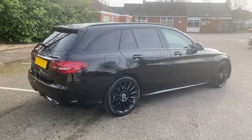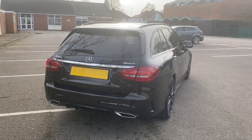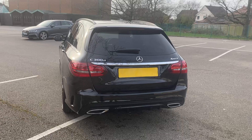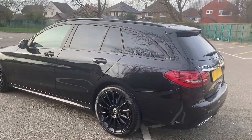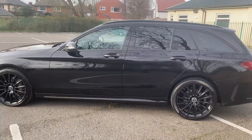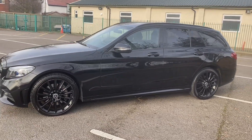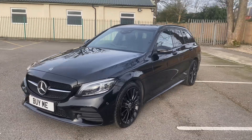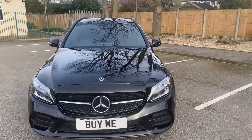It's got all sorts of extras: full leather interior, parking sensors, satellite navigation, electric memory seats, electric steering column adjustment, and electric opening tailgate. The car has done 59,000 miles, it's only had one owner, and it has a full service history. It's priced at £22,495 and it really does look awesome — let me show you.